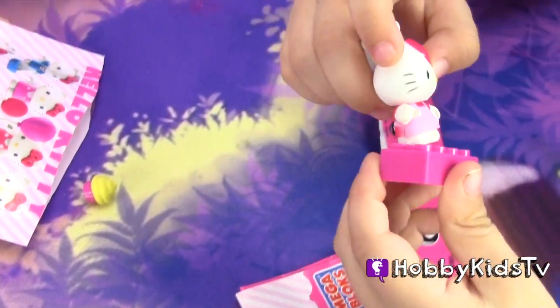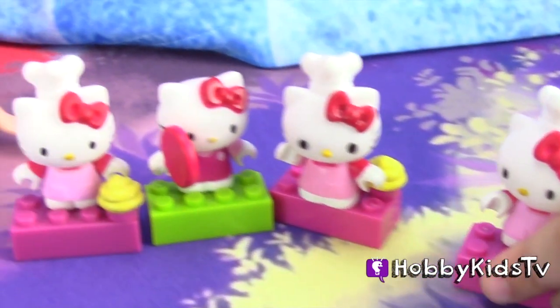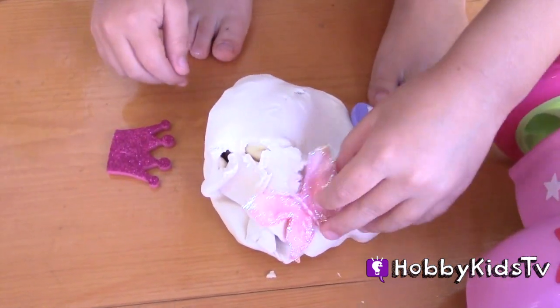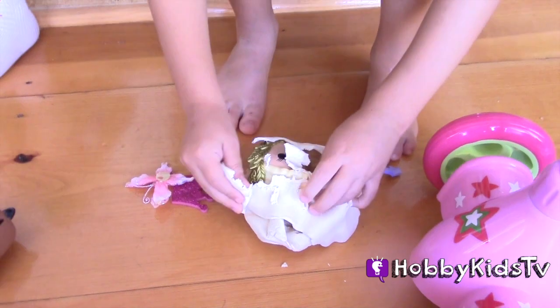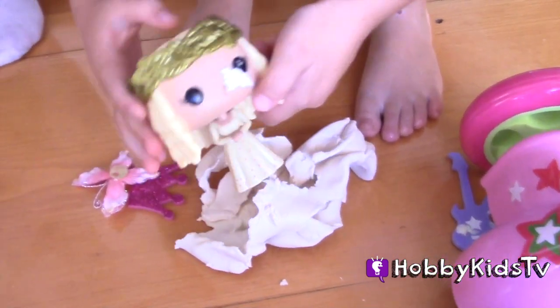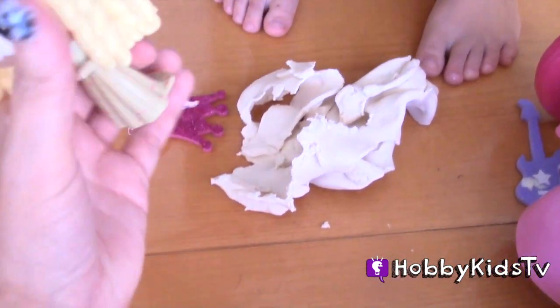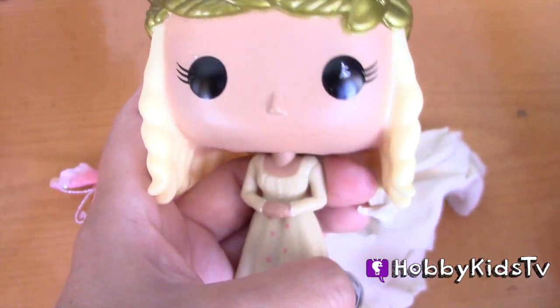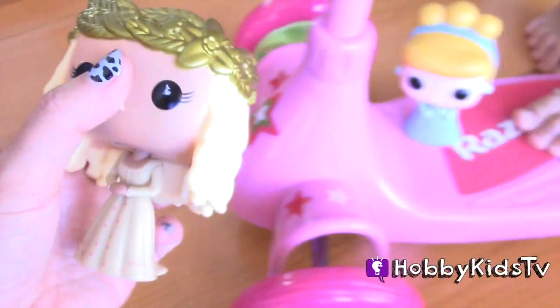Another one. Which one did I get? I got this one. Whoa — Aurora, you have a little snow on your face. All right, join Cinderella.